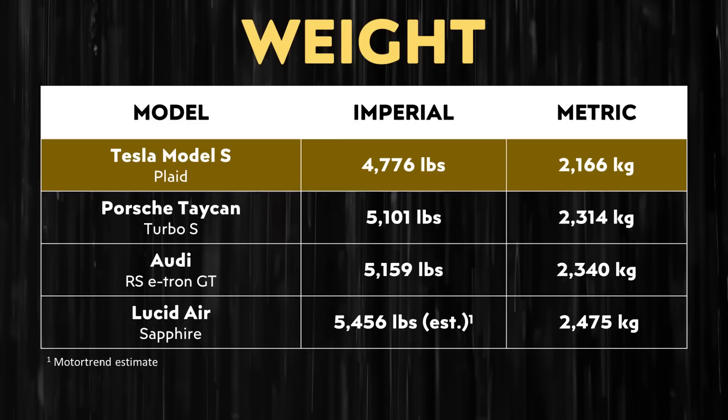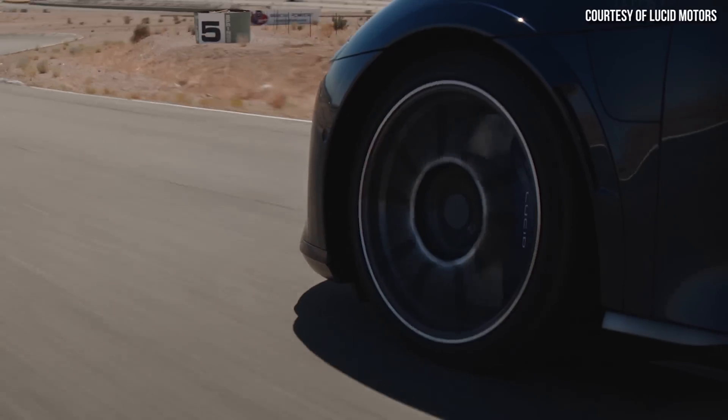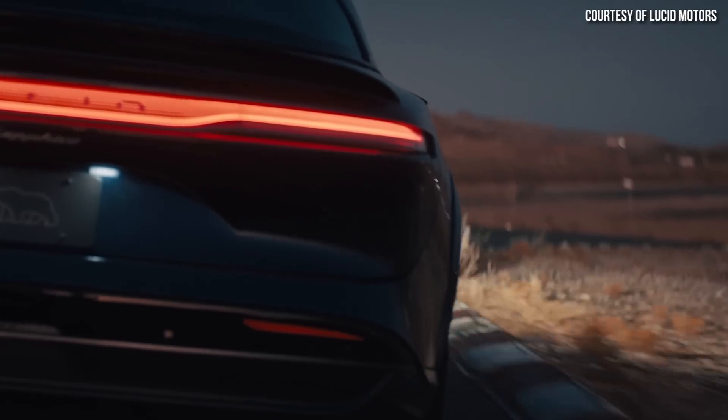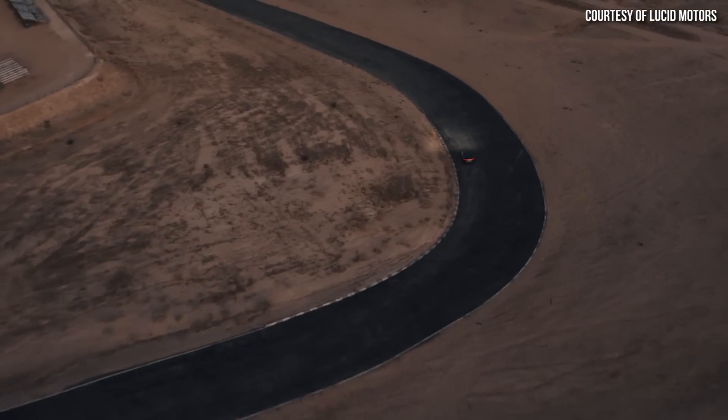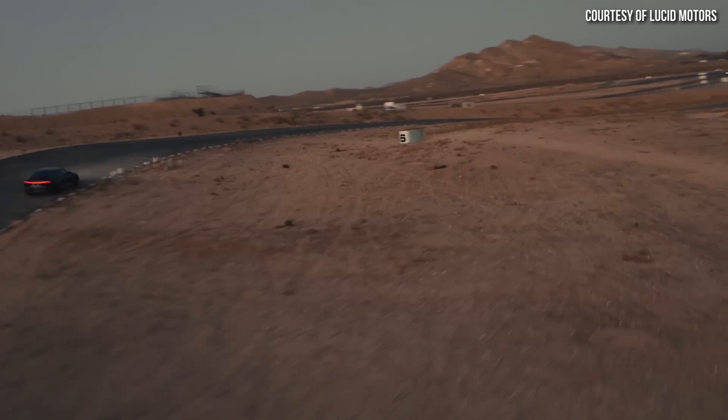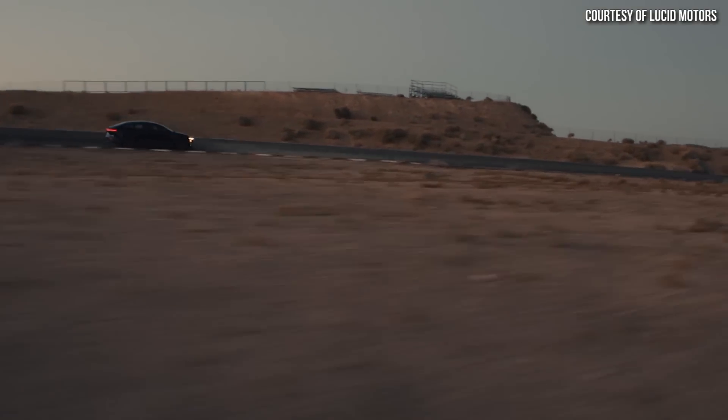Going off their other Air editions and adding just a little bit of weight for the extra motor, it's very likely the Lucid Air Sapphire weighs quite a bit more than the Plaid Model S. I believe this could hurt the Lucid Air's handling just a bit when it comes to the track, and this could give the Plaid Model S an edge in track performance where weight does matter.